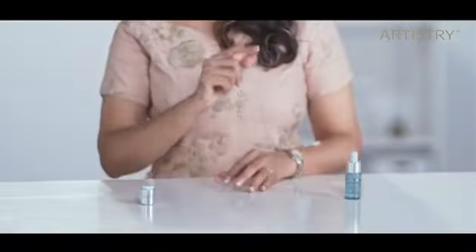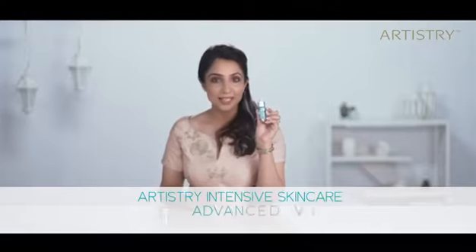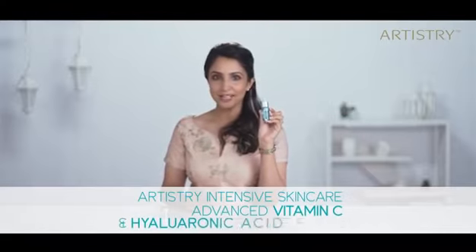And where do you find this elixir for your skin? Here in this little bottle — the new Artistry Intensive Skin Care, Advanced Vitamin C and Hyaluronic Acid Formula.